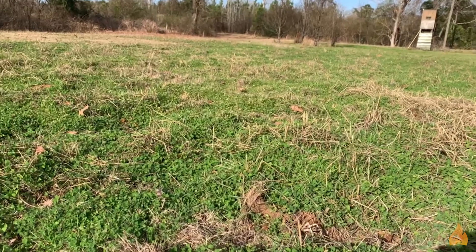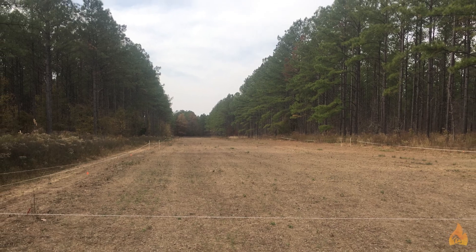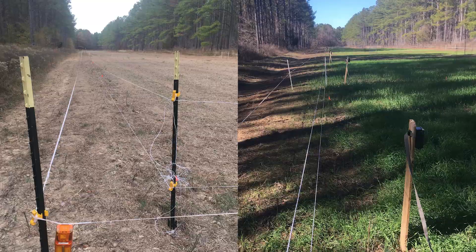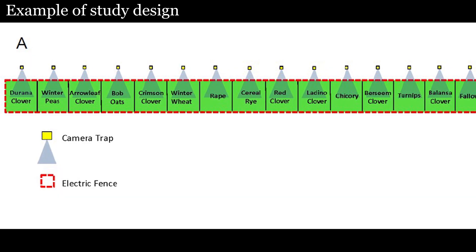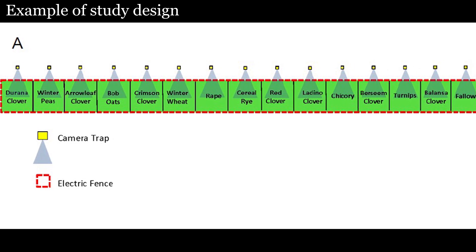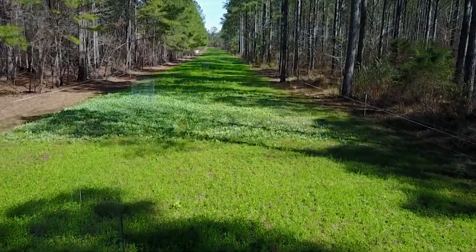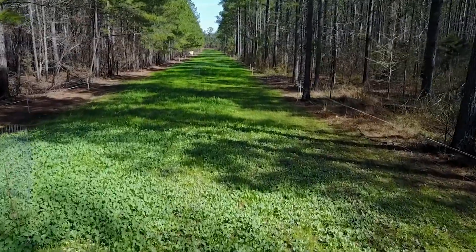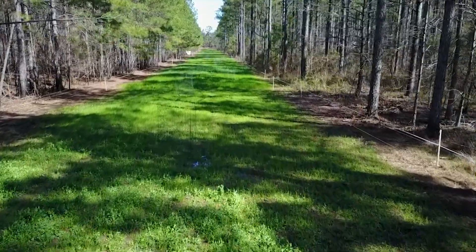We set out to evaluate a few different forages, some of the more common food plot forages. We actually went to the co-op and picked up bags of seeds just like anybody else could, and we planted 15 of those more popular food plot forages to compare them. We planted them in the same equal size adjacent plots. In this flyover that they're looking at right now, this is actually one of those plots. We fenced the sides of it to keep deer out until they all got established.